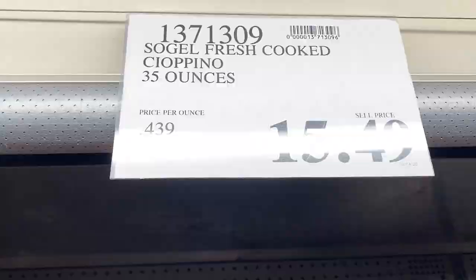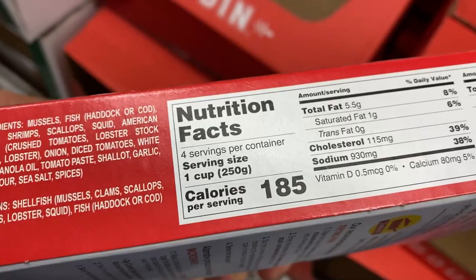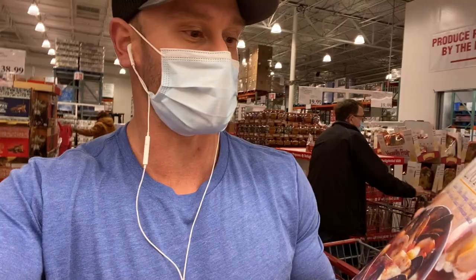I found something I'm super stoked about. It's $15.49, which isn't the best price, but you get four servings — less than $5 a serving. 35 grams of protein per serving is really, really good. The reason I'm so into cioppino is because it's a medley of just about every high-quality protein and mineral-rich food — mussels, clams, shrimp, scallops, squid, and fish in a little bit of American sauce. When I look at the ingredients — mussels, fish, haddock or cod, clams, shrimp, scallops, squid, American sausage, crushed tomatoes, lobster stock, water, lobster, onion, diced tomatoes, white wine — there are a couple of things I don't like, but by and large I'm going to approve of this one.